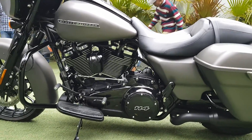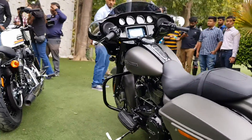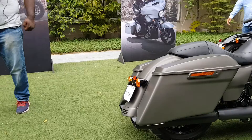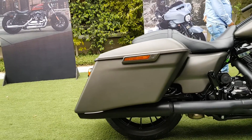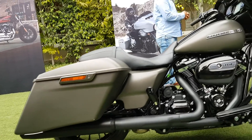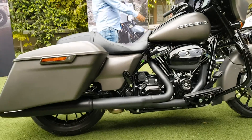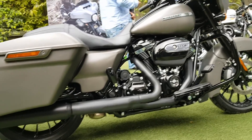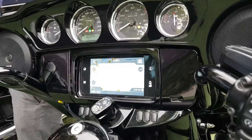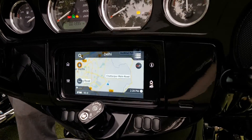Some of the major upgrades include this 114 cubic inch Milwaukee-Eight engine. The design for the panniers is also new. Another new feature is this Boombox GTS sound system with no navigation system.